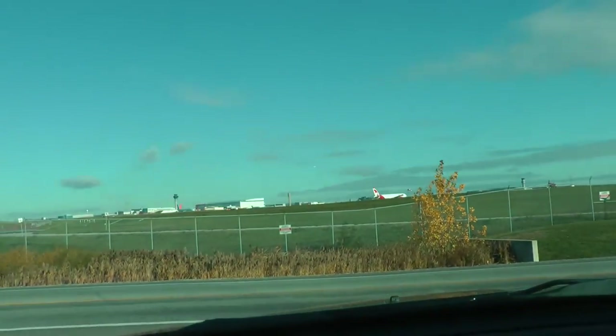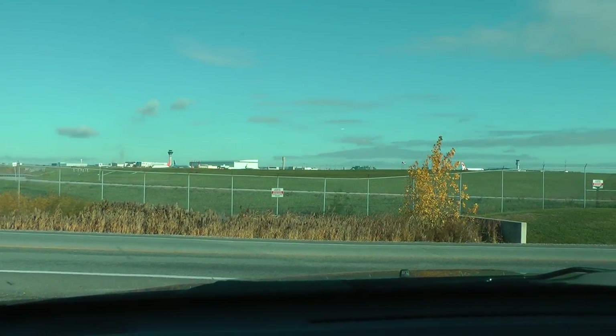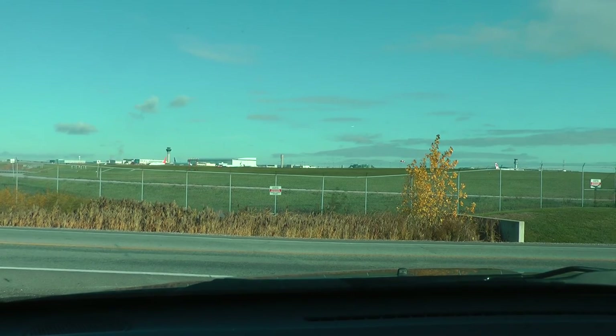Ready for taxi, go. Aeromexico 693, hold short at Juliet, ground 2165. We'll hold short Juliet and we'll call 2165, Aeromexico 693, good day.